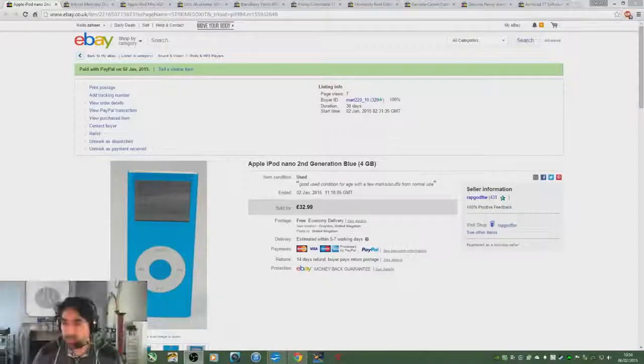The point of this video is to go through a few of the items that I have sold. I'm going to show you 10 products I've sold within the last month, so without further ado let's get into it.